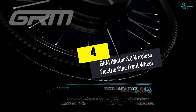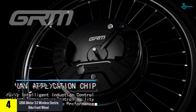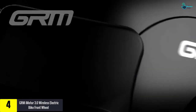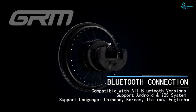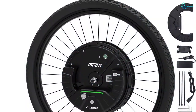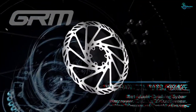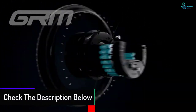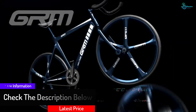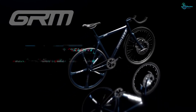At number 4, we have the GRM iMotor 3.0 wireless electric bike front wheel. With a power output of 350W, this is a very efficient electric bike wheel. It is designed using high-quality alloy material that guarantees years of service, and features a durable pneumatic tire. It offers longer runtime thanks to a high-capacity lithium-ion battery, is compatible with 26-inch bikes, and is fitted with disc brakes for added safety and convenience.